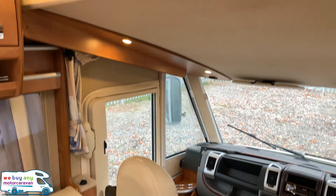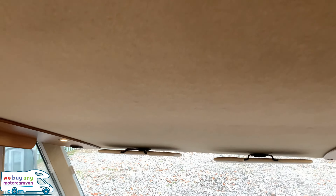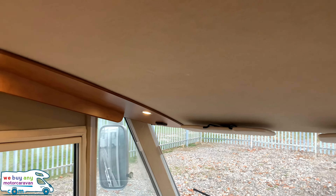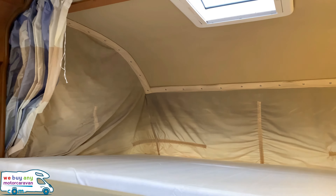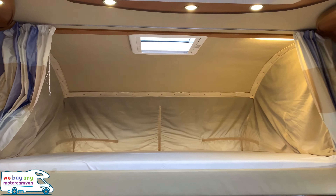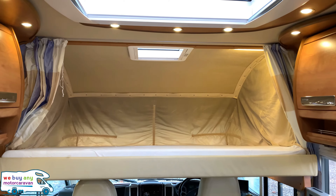All in all this is a beautiful motorhome. The only last thing to show you is the drop-down door bed — just give me a moment with this. This does drop all the way down, and when the driver and passenger seats are folded down it becomes one big low double bed.